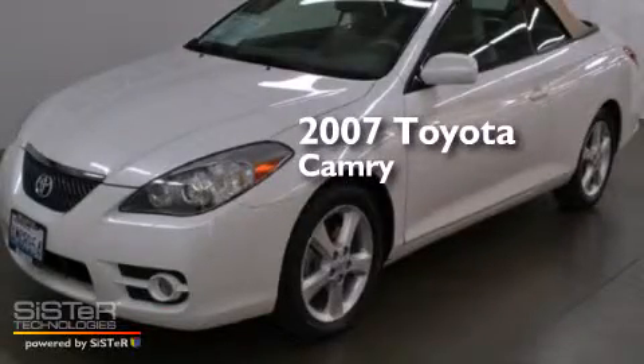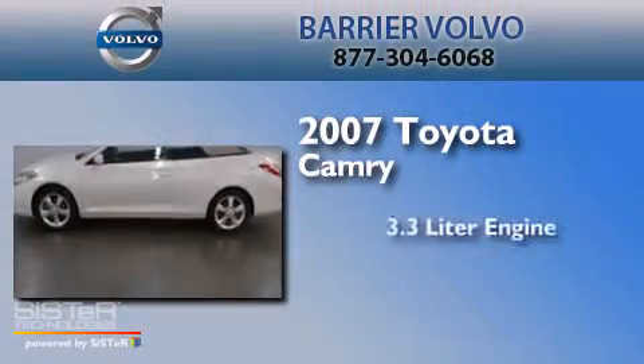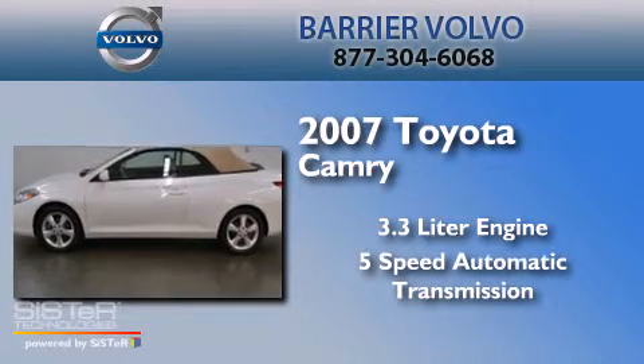This is a 2007 Toyota Camry. It features a 3.3 liter engine and a 5-speed automatic transmission.